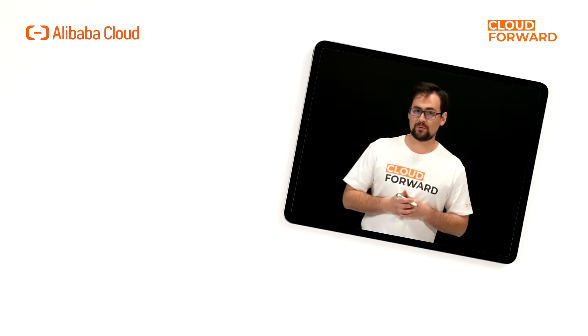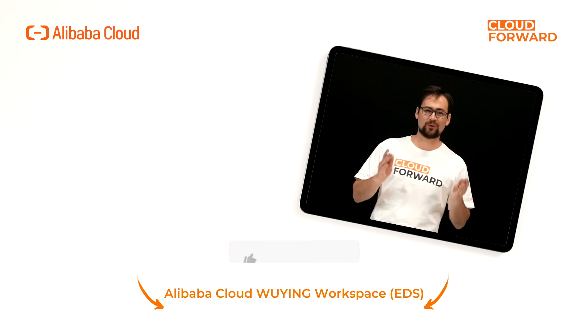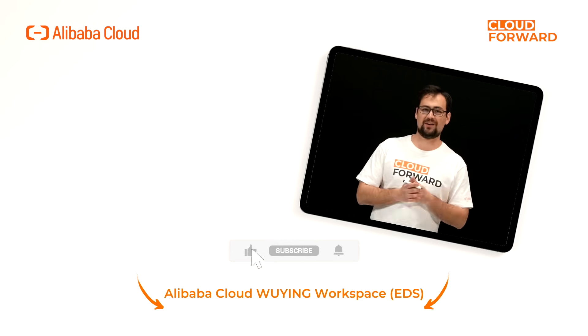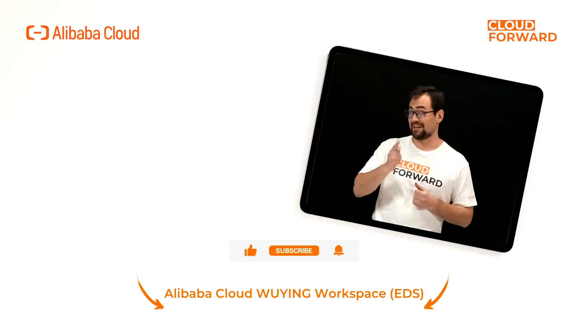If you are keen to know more about Alibaba Cloud Wuying Workspace EDS, click the link in the description below and don't forget to subscribe to this channel for more videos of Cloud Forward in the future. Until next time!